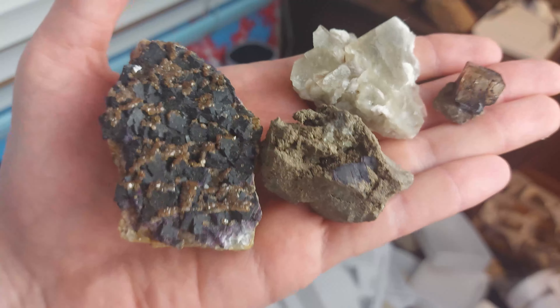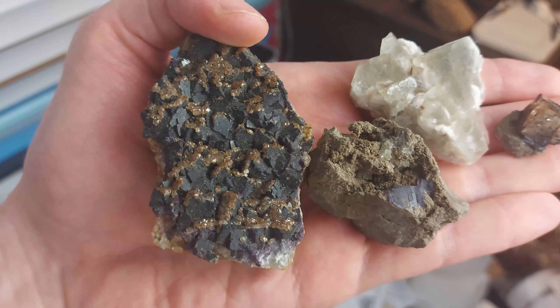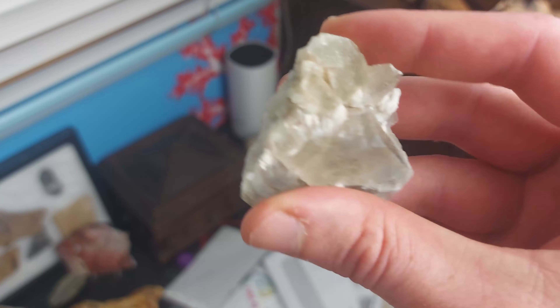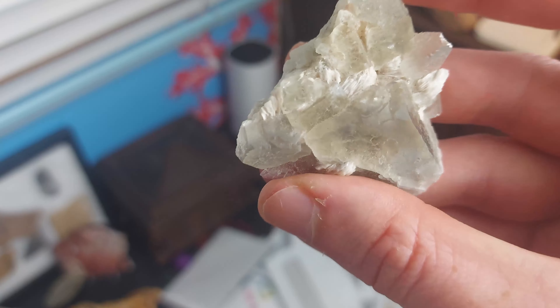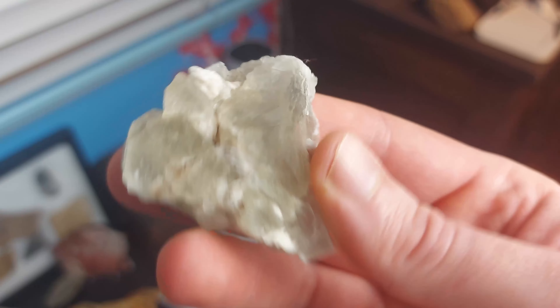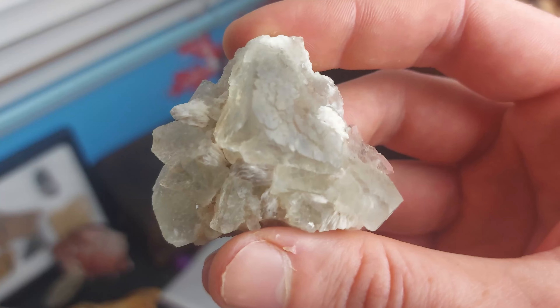Fluorite has been, and still is, commercially mined. For example, in places like Madoc, where this specimen comes from, there were commercial mines in the area, and then later on there were some smaller-scale mining efforts for mineral collectors.